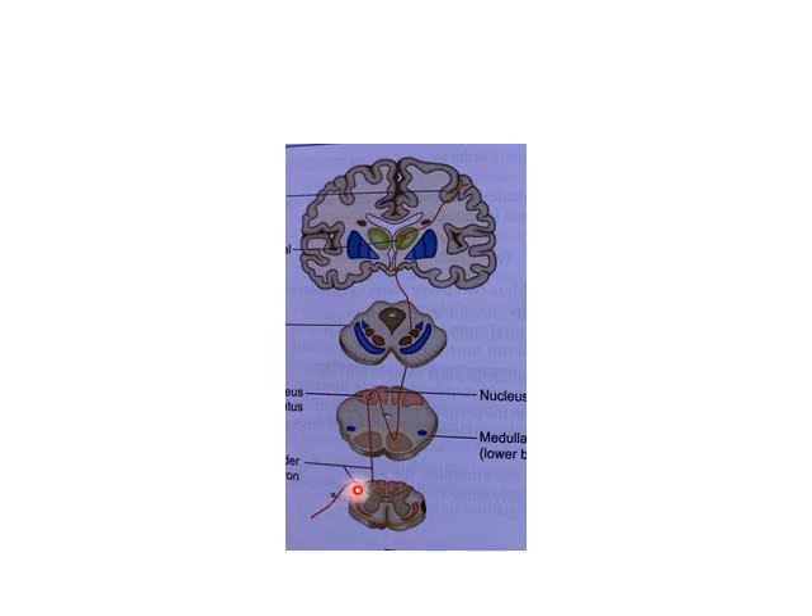The first-order neurons have unusually long axons, in contrast to the crude touch pathway where neurons have short axons ending in the posterior horn of the spinal cord. Here, the first-order neurons extend all the way to the nucleus gracilis and nucleus cuneatus at the junction of the medulla and spinal cord, passing through the fasciculus gracilis and fasciculus cuneatus — the dorsal column tracts.